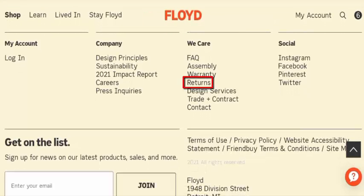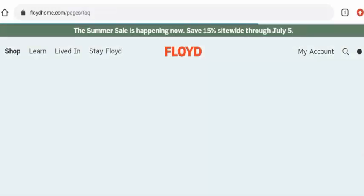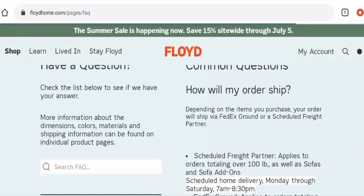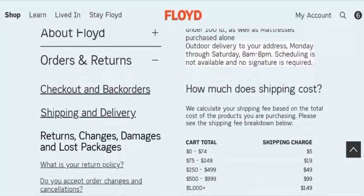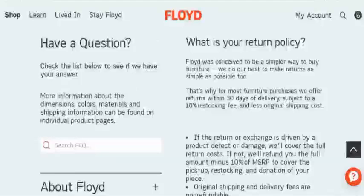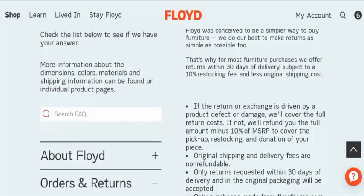Next, we will check the return and refund policy. For that, go to the FAQs, then to orders and returns, then click on the return section and go to 'what is your return policy.' They have mentioned that if you would like to return your product, you have to return it within 30 days.